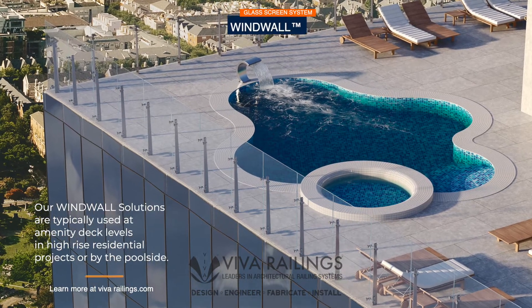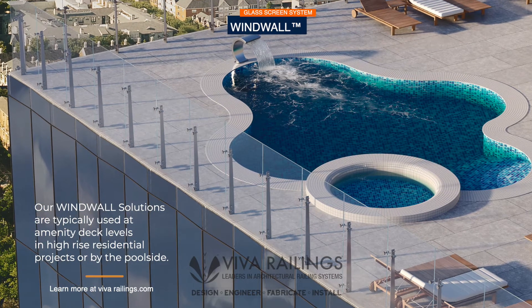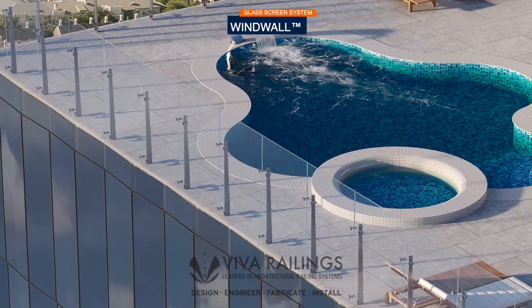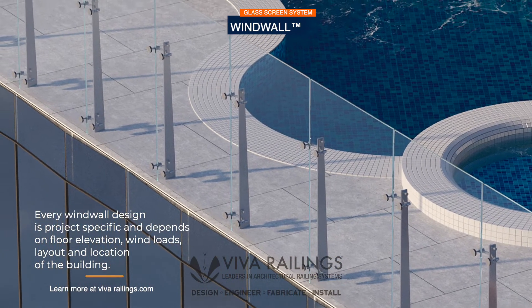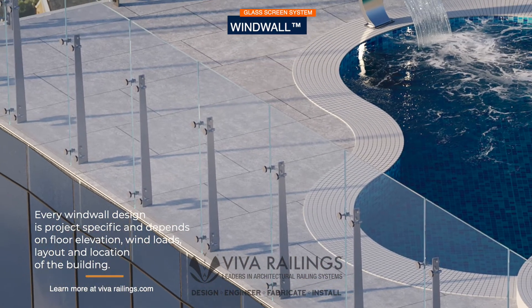Our windwall solutions are typically used at amenity deck levels in high-rise residential projects or by the poolside. Every windwall design is project-specific and depends on floor elevation, wind loads, layout, and location of the building.